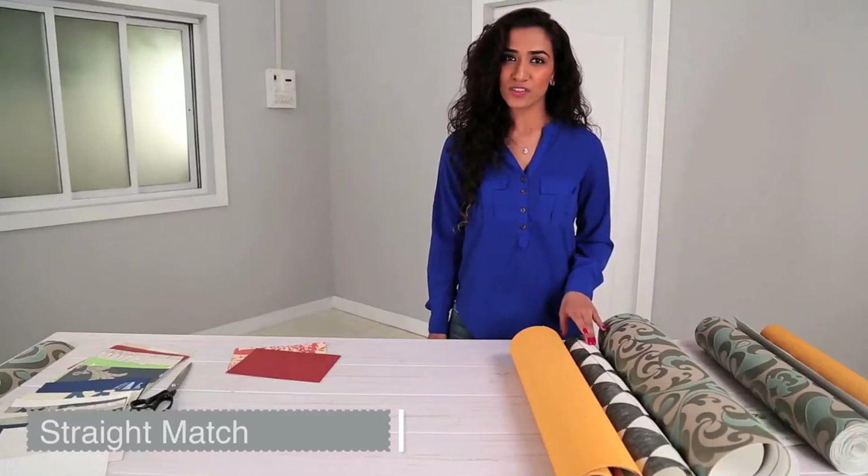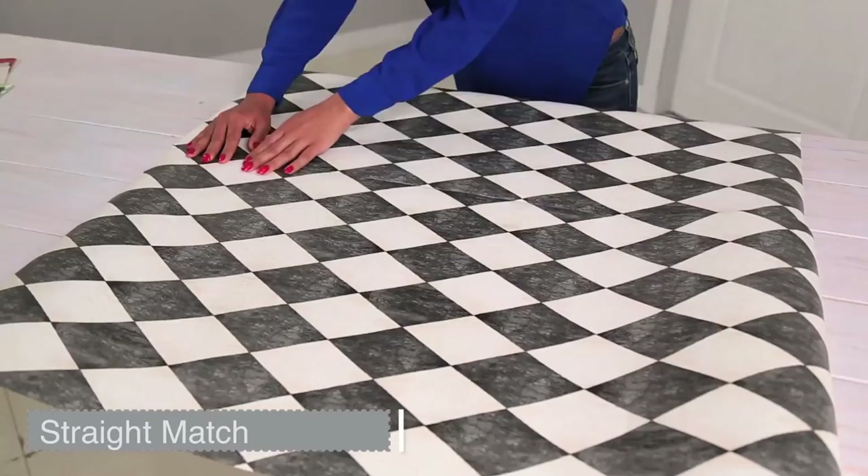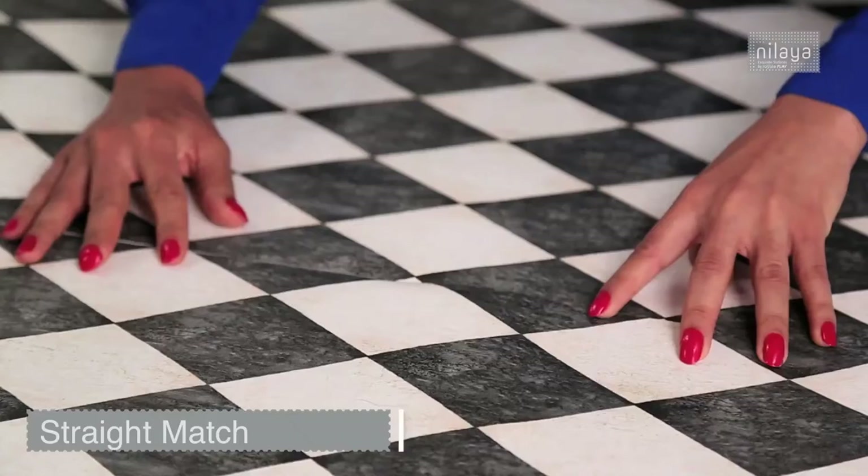Then there's a straight match. A uniform pattern straight across the strips needs to be lined up. It isn't very complex, as you can see — just one after the other.